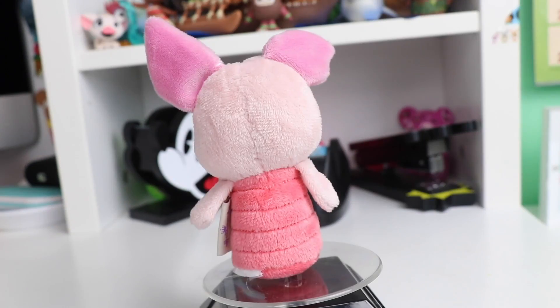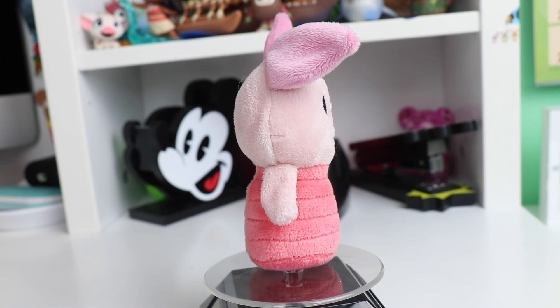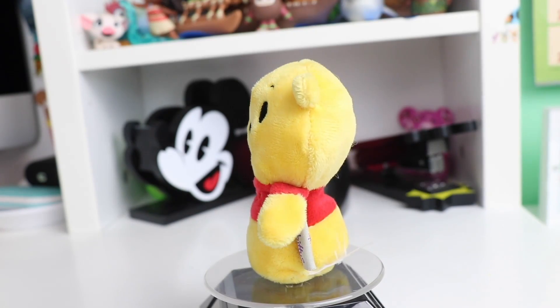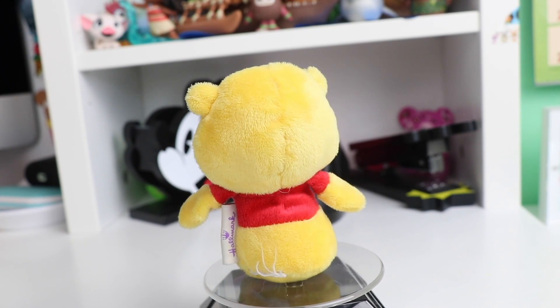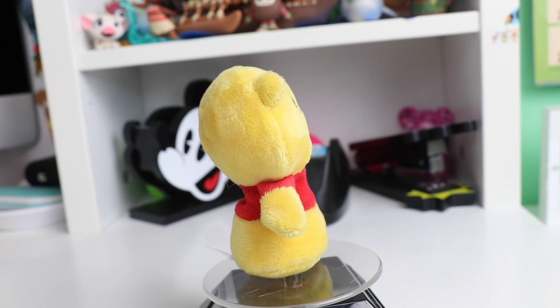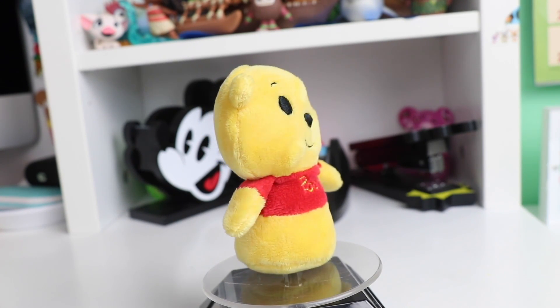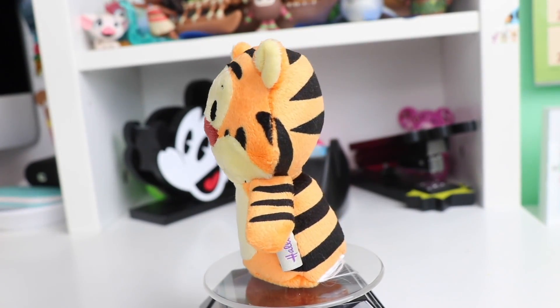Moving back to classic Disney, we have Piglet in all of the shades of pink. And of course you cannot have Piglet without Pooh — so here we have the Pooh itty-bitty in his bright red shirt. I really love the yellow they used for this one and they even have embroidered 'Pooh' on the shirt.